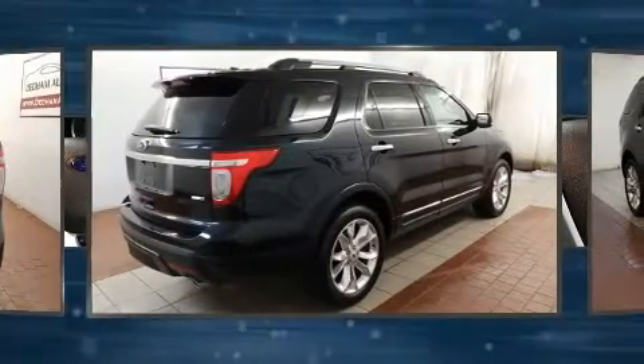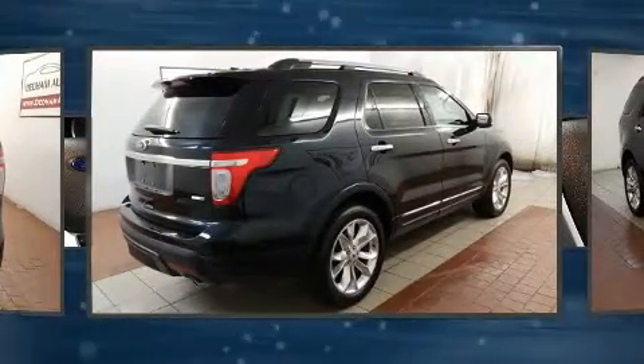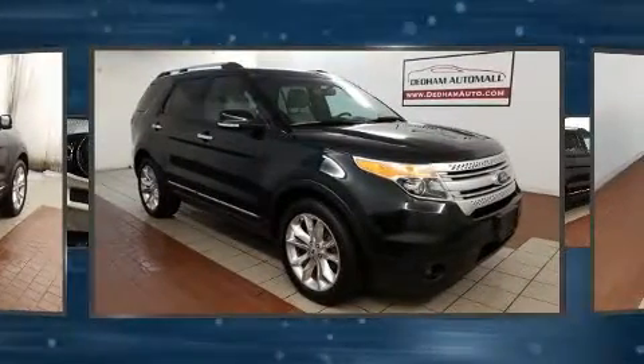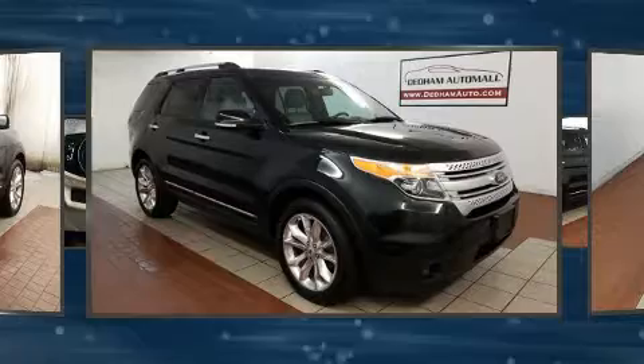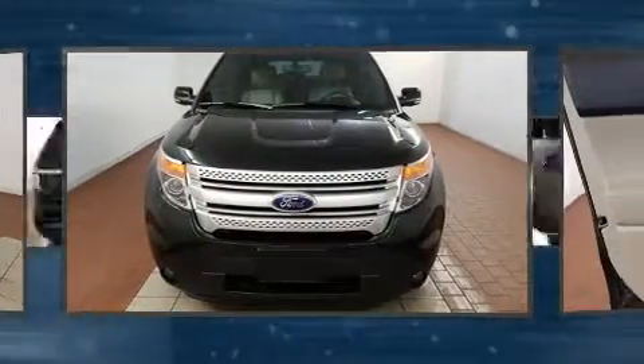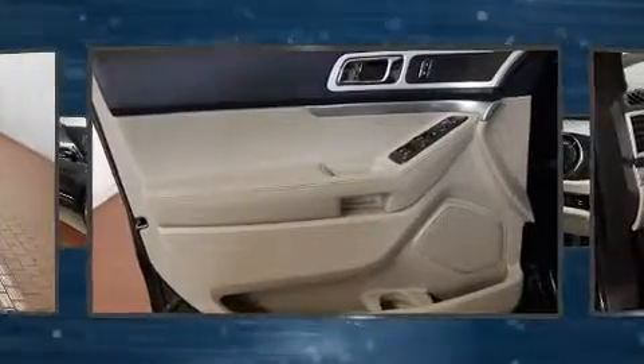Ford infused the interior with top-shelf amenities such as variably intermittent wipers, a power seat, an outside temperature display, fully automatic headlights, power door mirrors and heated door mirrors, and a split folding rear seat.